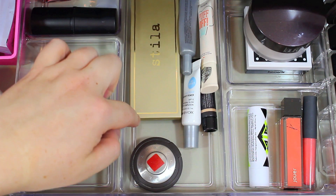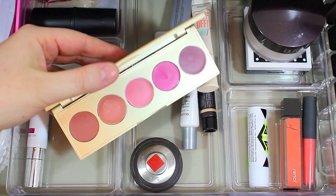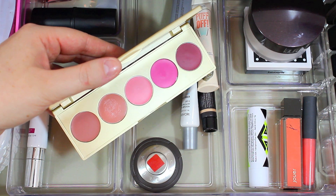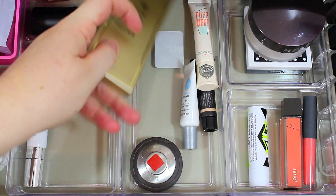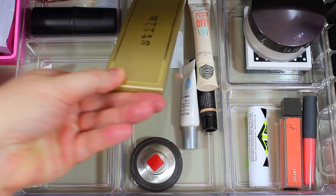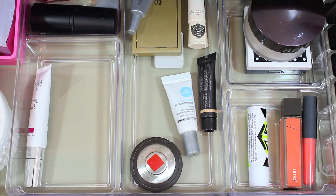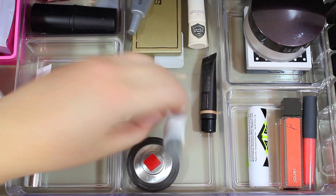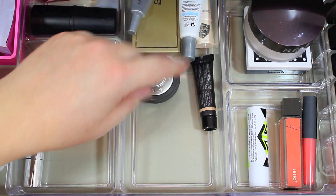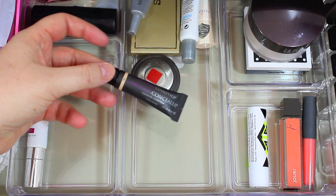I have a few products carried over from last month. The first is the Stila Lip and Cheek Palette — I didn't get a chance to use it much, so I want to use it more, especially on the lips. Then I have my Mirabella Face Primer, which I've been using almost every single day and it's almost gone. I love it because it's a good lightweight primer. I also have Benefit's Puff Off, an Ipkin New York Radiant Primer that I got in an Ipsy bag and have really been loving, and then my two concealers: the Becca Concealer and the Amazing Cosmetics Amazing Concealer, which I've been using every single day.